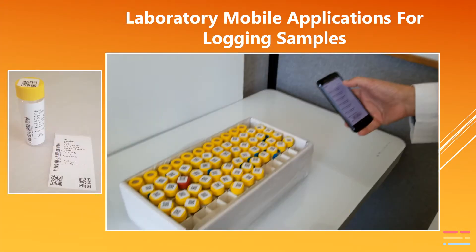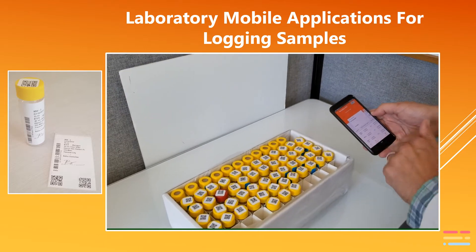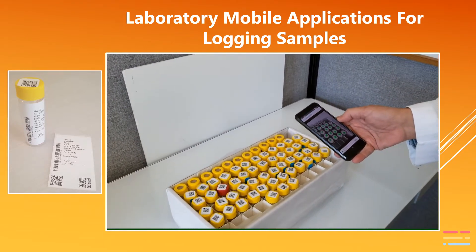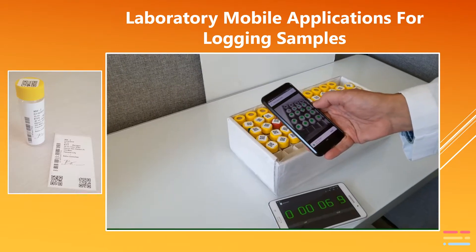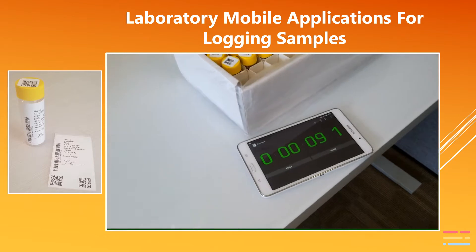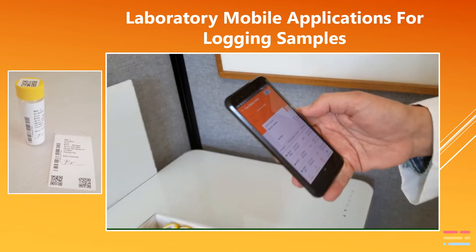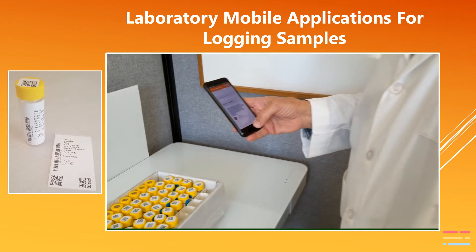The QR-coded labels coupled with the electronically delivered digital chain of custody allows the laboratory to quickly log in samples without any missed keys or typos. The SampleServe platform delivers a CSV file which can either be uploaded by the laboratory or directly pushed via an API to the laboratory's LIMS system. There is no charge to use the laboratory mobile login application, and lab integration is free.